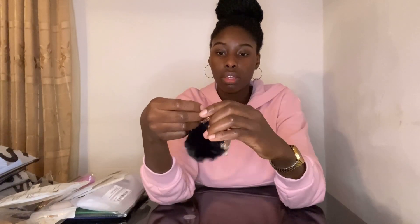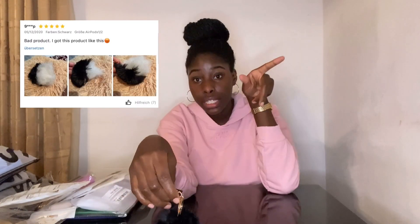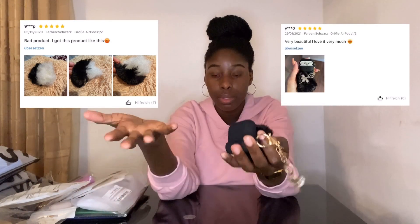Starting off with accessories — I got myself an AirPod cover that comes with this fluffy ball attachment. I think it looks really nice; you can put your keys and other stuff on it. The only thing is it came slightly damaged, but some people's orders came in worse condition, so I can't really complain — I'm still gonna keep it.